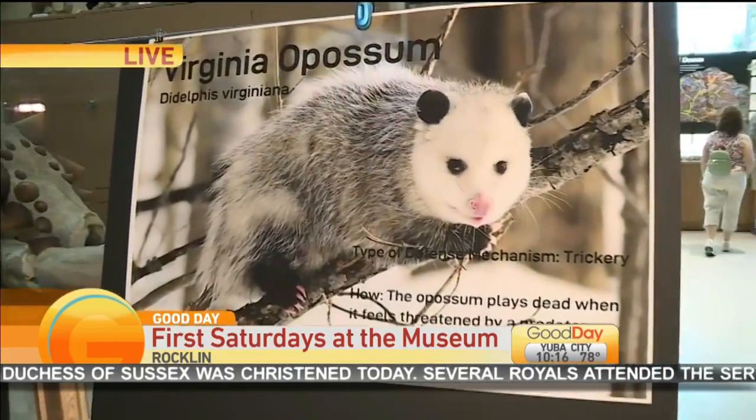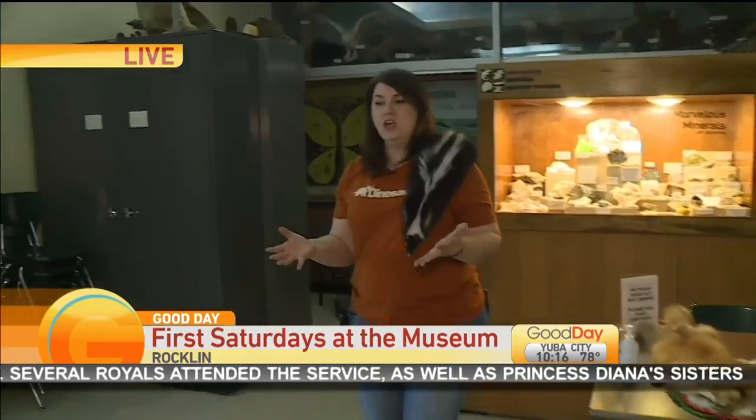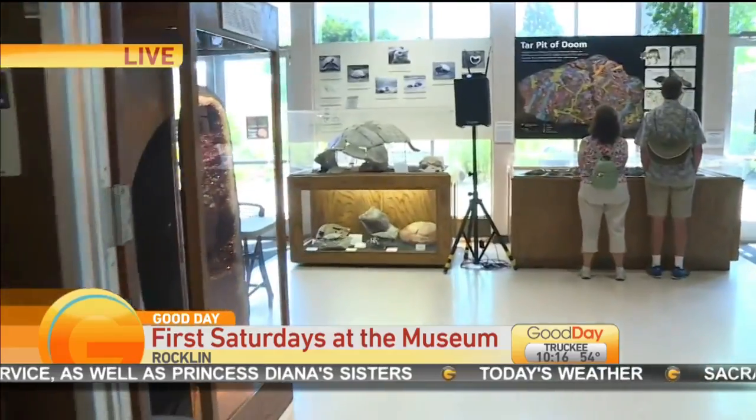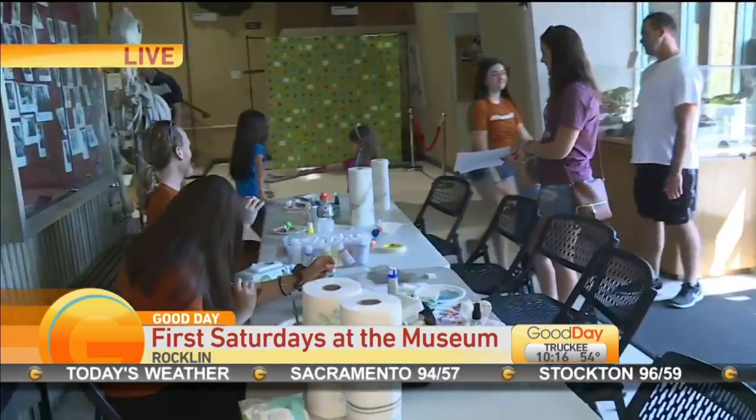This activity is once a month, only two hours. The great thing is that kids can come and join themselves, do a little arts and crafts, learn a little science. There's even a storytime and snacks.